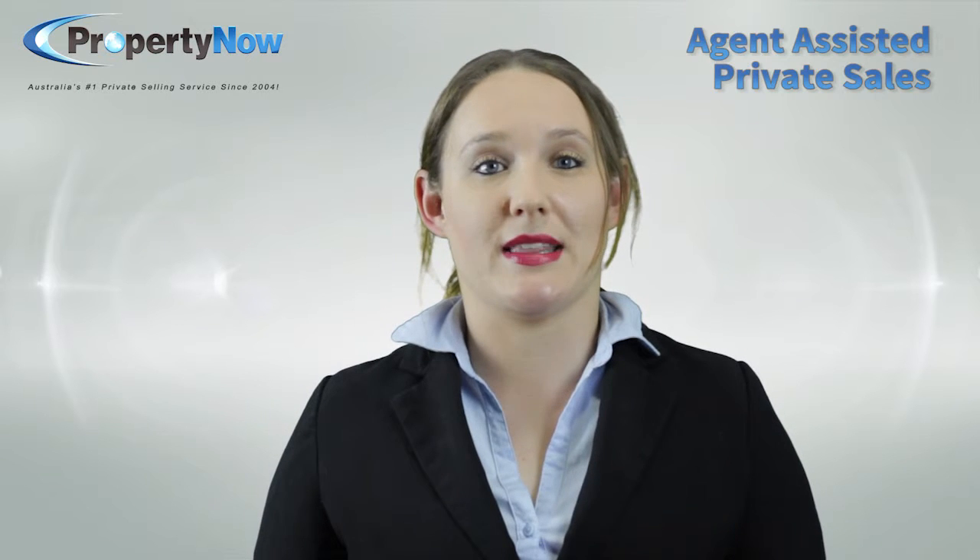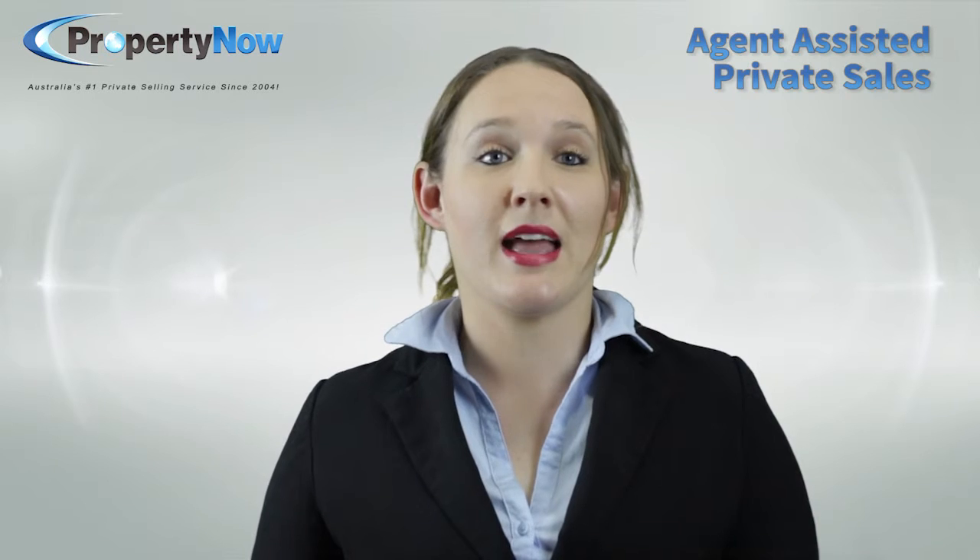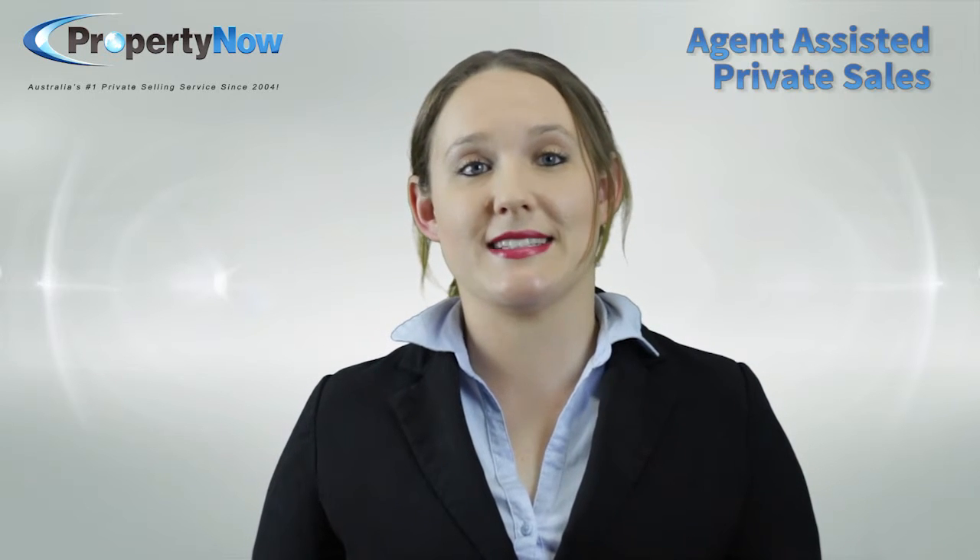The benefits to this method are that you save thousands on agent commission and you get to retain all the control, while still being listed on agent-only websites like realestate.com.au and receiving support from a licensed agent.